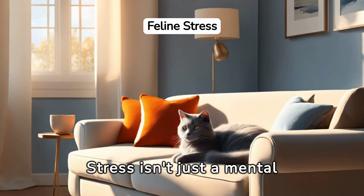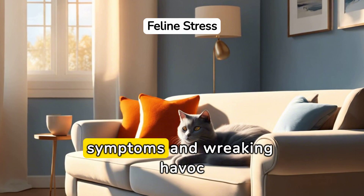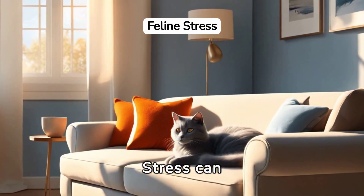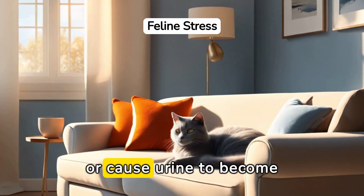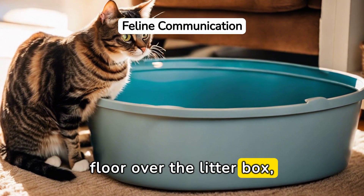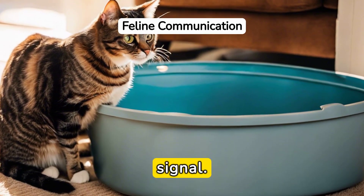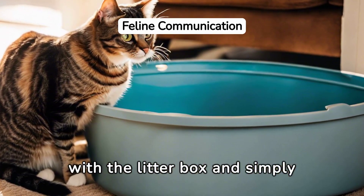Stress isn't just a mental hassle for cats — it can play tricks on their bodies, mimicking UTI symptoms and wreaking havoc on their urinary health. Stress can even lead to ulcerations and intense pain in the bladder, or cause urine to become seriously bloody. When a cat opts for the floor over the litter box, it's not a rebellious streak — it's often a distress signal. They're associating pain with the litter box and simply want to avoid hurting.